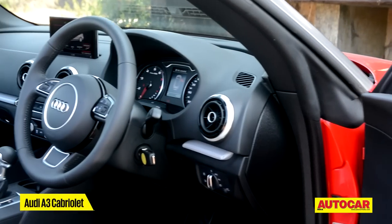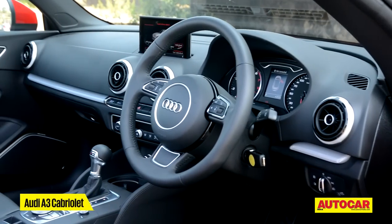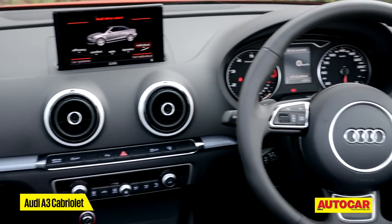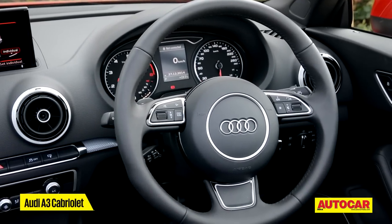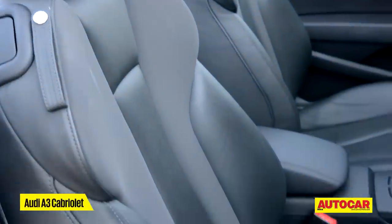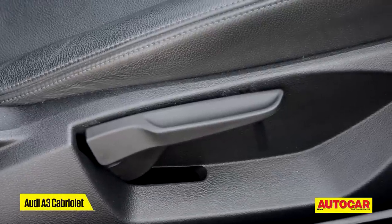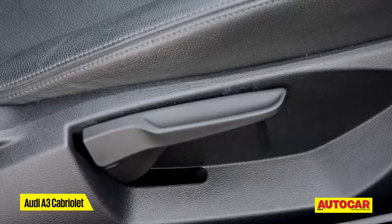Step inside and the front half is all but identical to the A3 sedan, and that means an uncluttered design, superb fit and finish and loads of equipment. However, while the leather-clad seats are comfy and supportive, they aren't electrically adjustable — a glaring omission in such an expensive car.